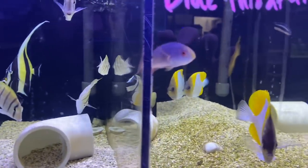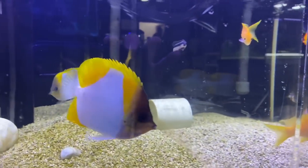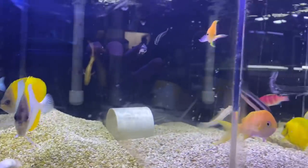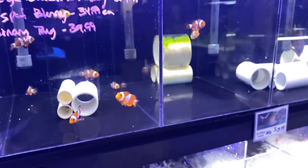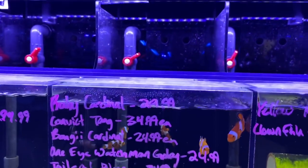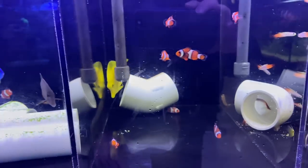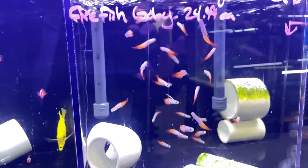One of my favorites — the moorish idol. One day. There are some pyramid butterflies right there, those are cool. More clownfish over here. A clown harem tank is definitely something that would be pretty cool. I do like species-only aquariums; I've done that on the freshwater side for many years and it's really awesome.